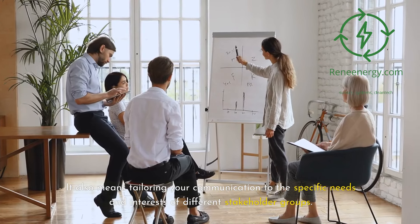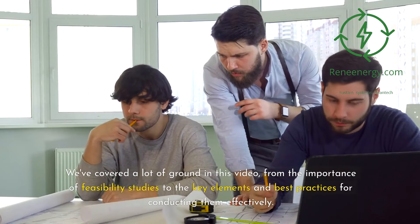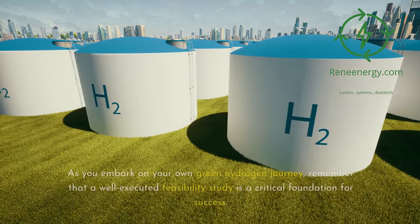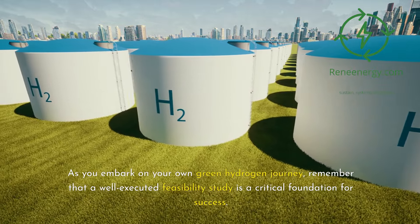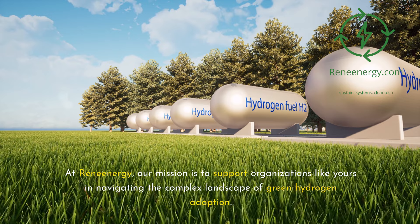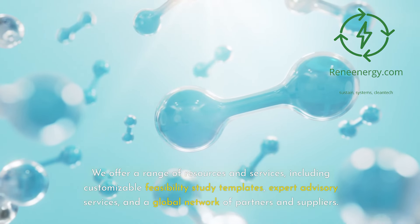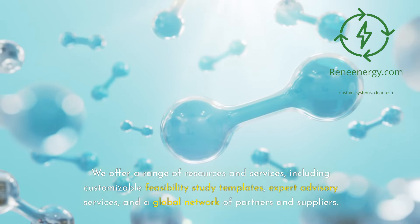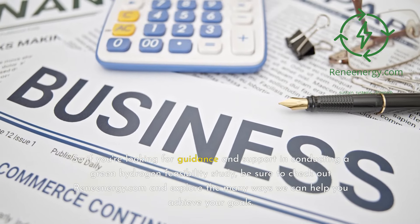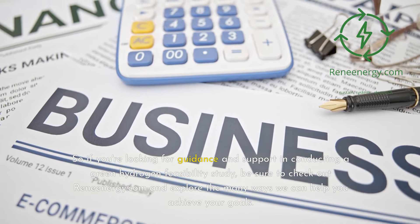We've covered a lot of ground in this video, from the importance of feasibility studies to the key elements and best practices for conducting them effectively. As you embark on your own green hydrogen journey, remember that a well-executed feasibility study is a critical foundation for success. At ReneEnergy, our mission is to support organizations like yours in navigating the complex landscape of green hydrogen adoption. We offer a range of resources and services, including customizable feasibility study templates, expert advisory services, and a global network of partners and suppliers. So if you're looking for guidance and support in conducting a green hydrogen feasibility study, be sure to check out ReneEnergy.com and explore the many ways we can help you achieve your goals.